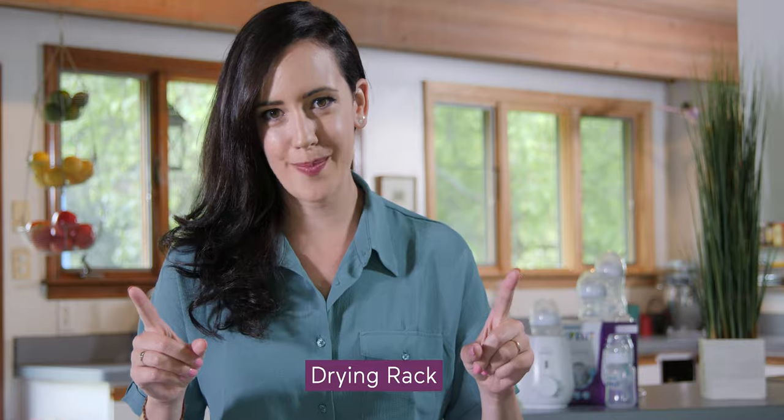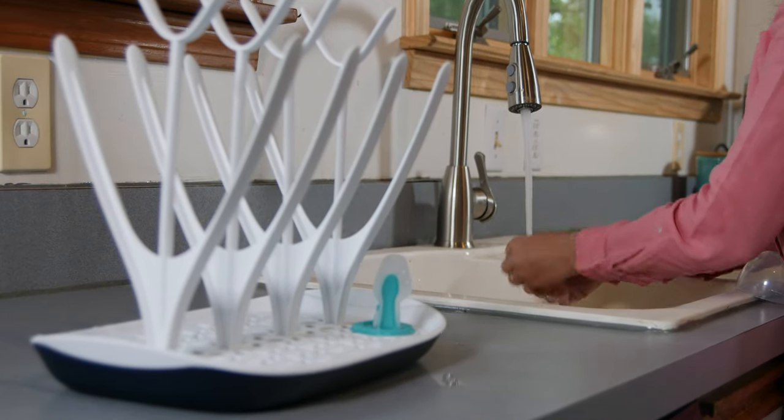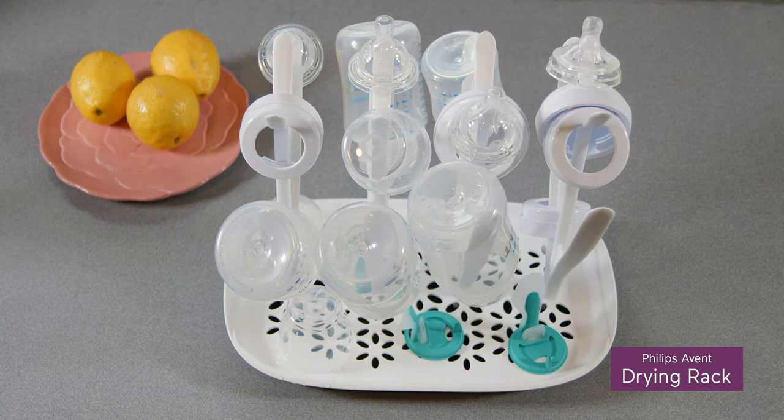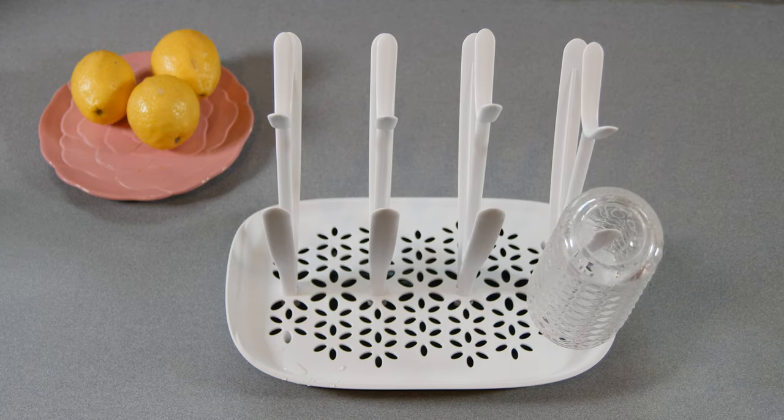Onto another great product: a drying rack. Believe me, you end up hand washing a lot of tiny things as a parent and this can make it easier to keep track of everything. And when you're not using it for bottle nipples and pacifiers, it's great for glasses if you can find one with sturdy legs.